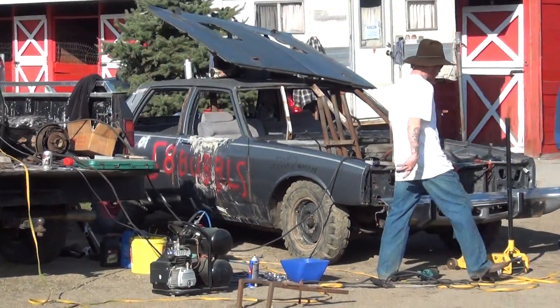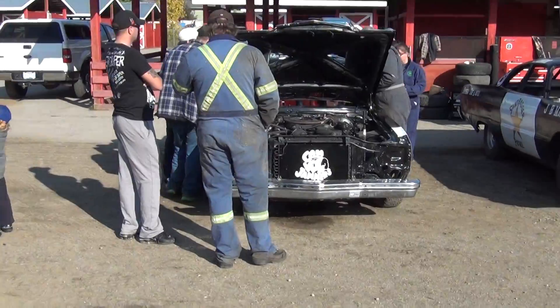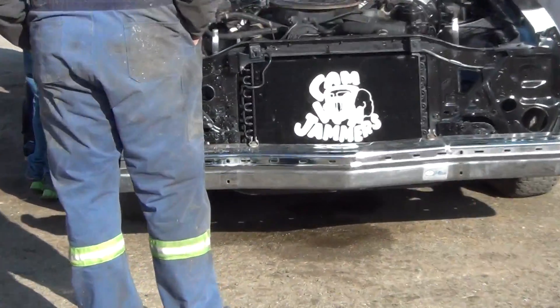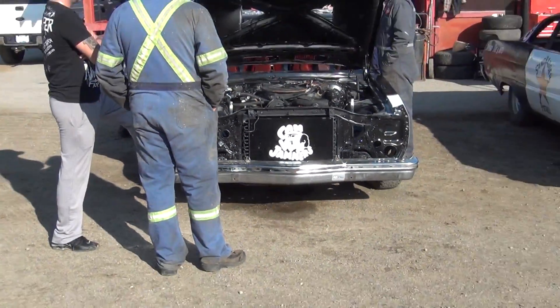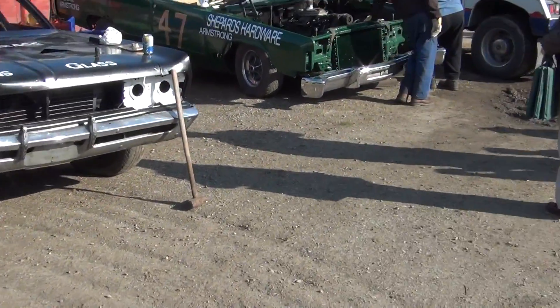There's a Salmon Arm car. They didn't get to run their car. We got a Dodge Diplomat — they have to do it last night. Fuselage. Lincoln.